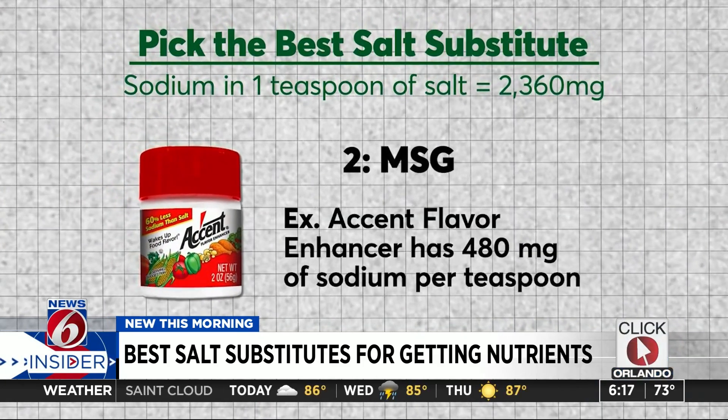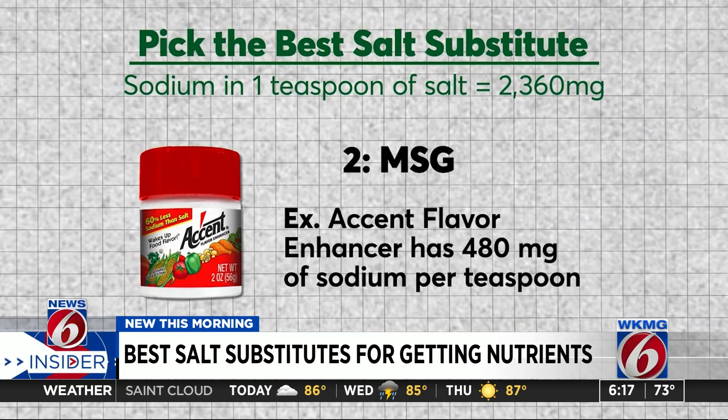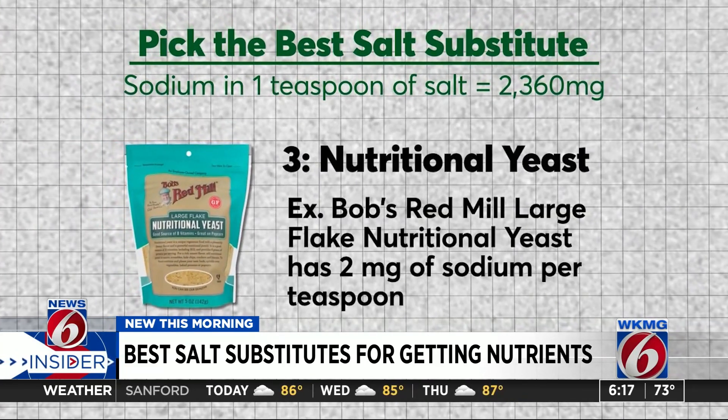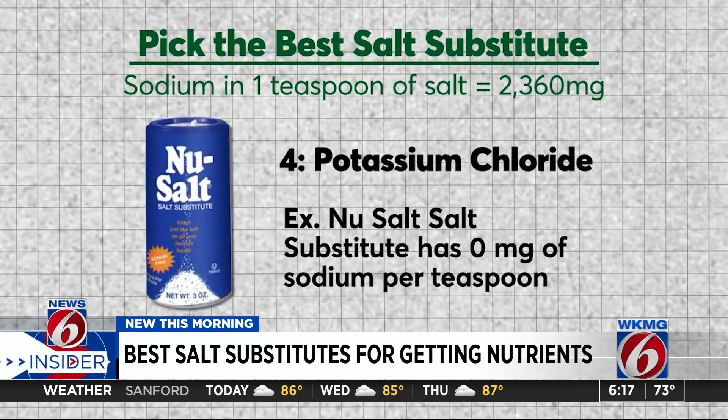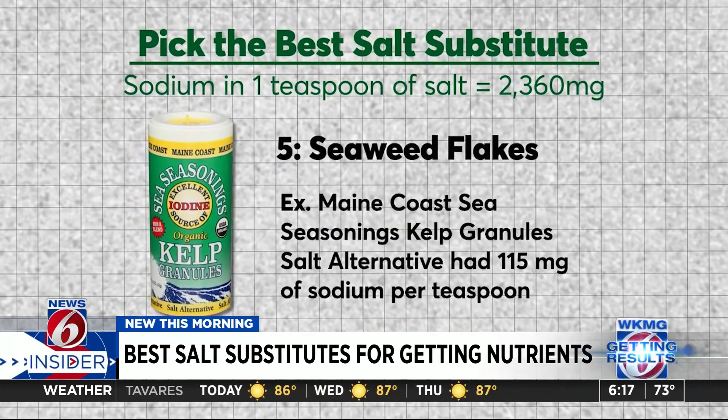MSG came in second with 60% less sodium than salt. It adds umami, which bumps up the taste of your food. Nutritional yeast added a good savory flavor, but potassium chloride salt turned out to be quite bitter. Seaweed flakes have lots of fishy flavor, but don't add much saltiness.